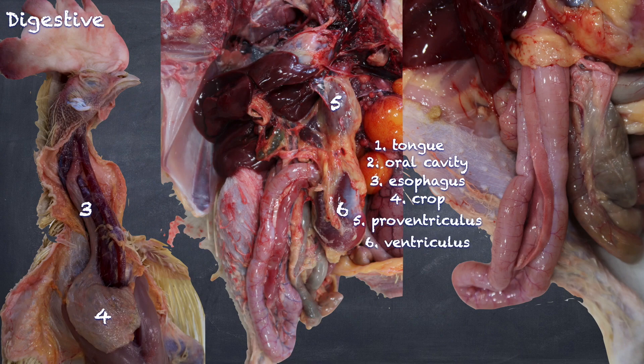We'll have a closer look at those in a bit. From the junction of these, we then go into the duodenum. We'll see we have both a descending and ascending duodenum. And between those two portions, we then have a pancreas. From here, we go into the jejunum.